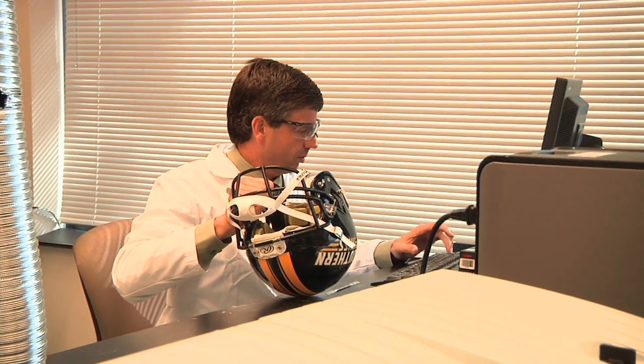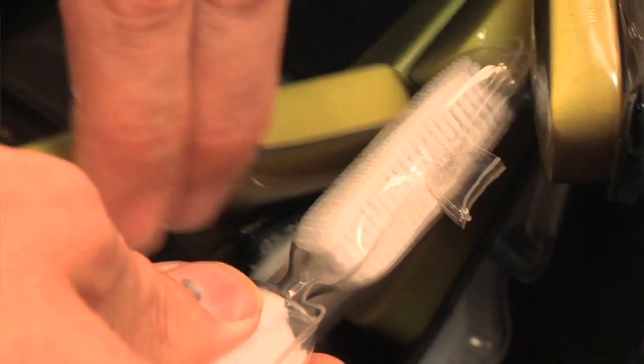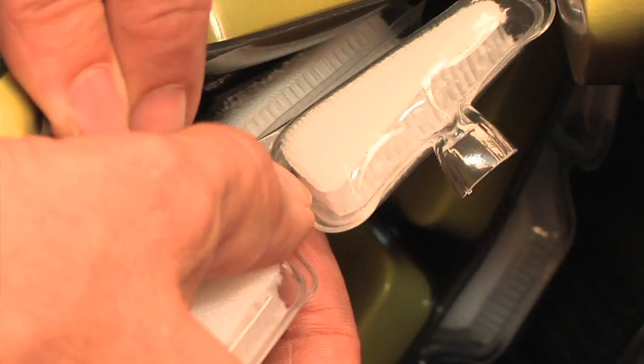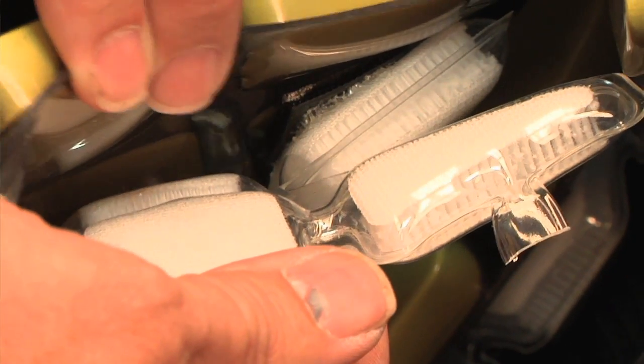What we did was develop prototype cushion systems which could be evaluated in helmets. The technology in these new Rawlings helmets is radically different than any other cushioning technology on the field today. The primary difference is what we call the secondary cushion system, which protects athletes in high-impact environments.